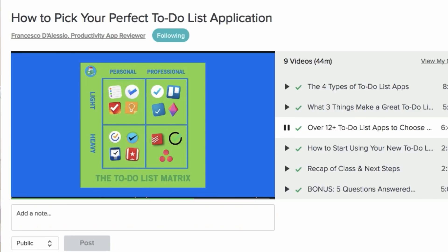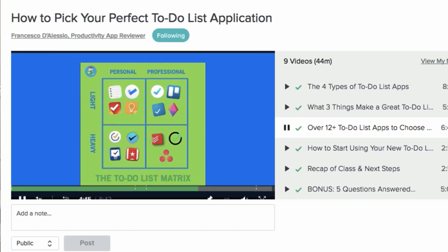Just before we get started, make sure to join the Skillshare class — we have over 200 students over there. You can join free in the description below for two months. If you already have a Skillshare premium account or you've run out of your premium, just let me know at francesco@keepproductive.com and I'll happily provide you with a free access link. Anyway, promotion over.